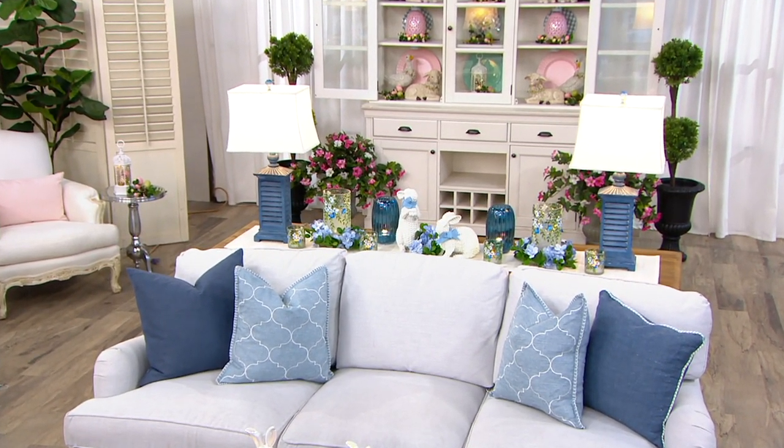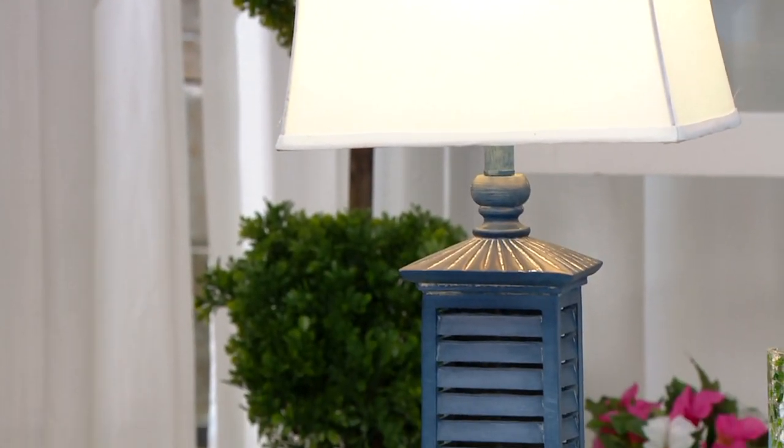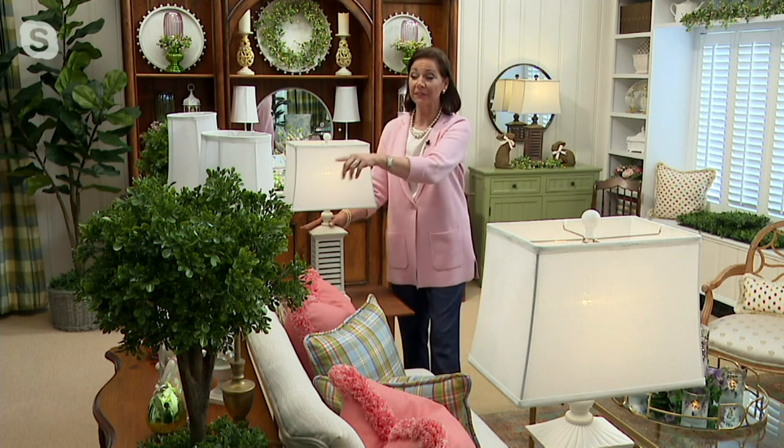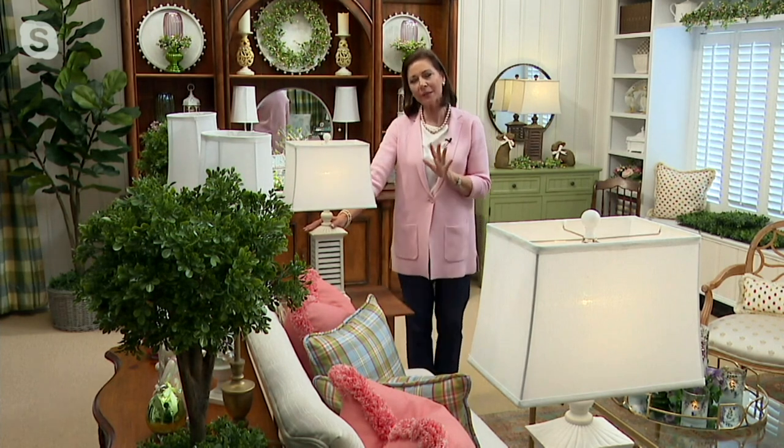I want to know why these are so very popular. Well, first and foremost, Mary Beth, it's the quality — you do not keep coming back to our brand if we disappoint you. I love the association we have with a wonderful lamp maker. We shared a today's special value a few weeks back with our buffet lamps, but this shutter lamp is different. It's going to serve a different purpose.